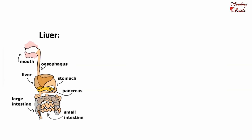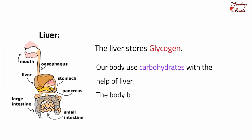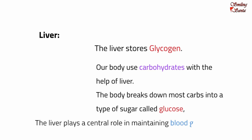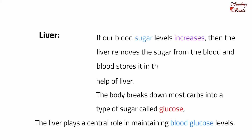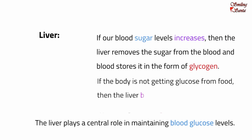The liver stores glycogen. Our body uses carbohydrates with the help of the liver. The body breaks down most carbs into a type of sugar called glucose, which is the major source of energy for the body's cells. The liver plays a central role in maintaining blood glucose levels. After a meal, if our blood sugar level increases, the liver removes the sugar from the blood and stores it in the form of glycogen. If the body needs a quick boost of energy or is not getting glucose from food, then the liver breaks down glycogen to release glucose into the bloodstream.